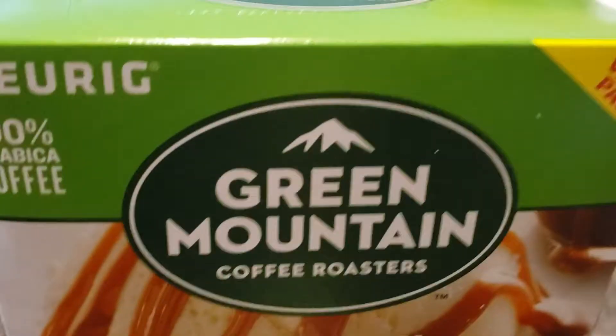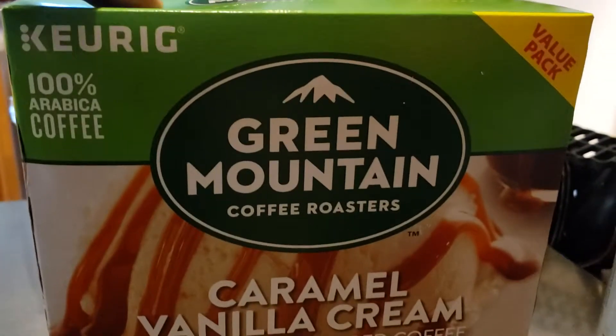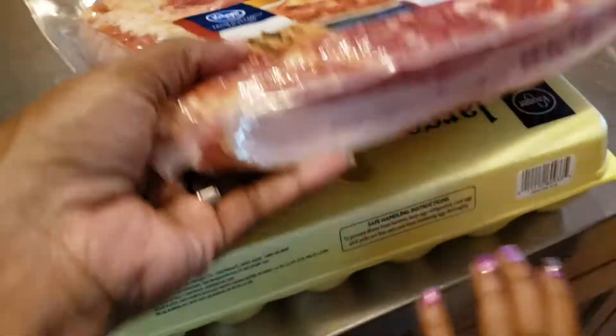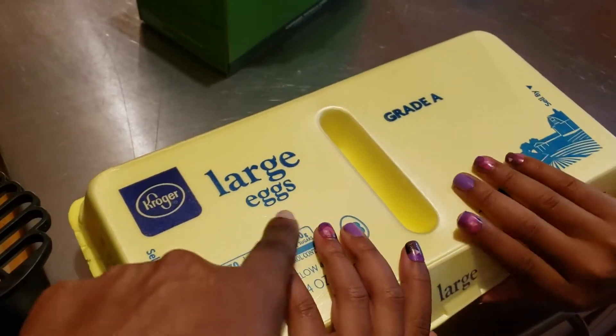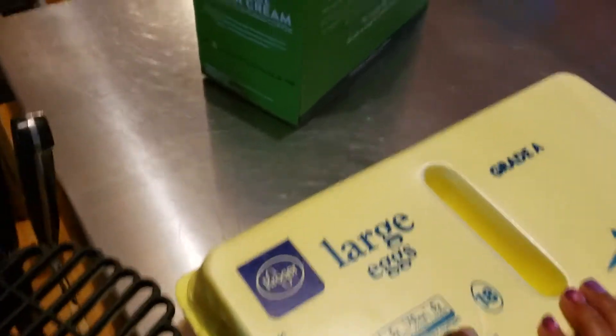Now I'm stepping in — this is my favorite coffee, I love it a lot. We also have thick cut bacon, and some great large eggs from Kroger, 18 count.